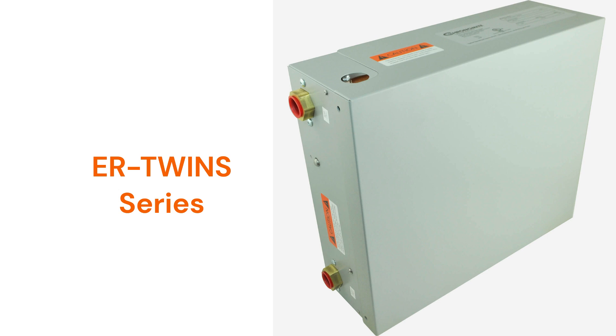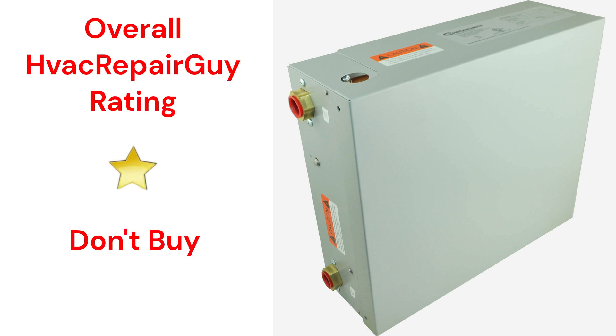They have mechanical controls and a plastic heating chamber, as well as a warranty that is not very good when compared to the other brands. This brand receives an overall 1-star don't-buy rating from HVAC Repair Guy.